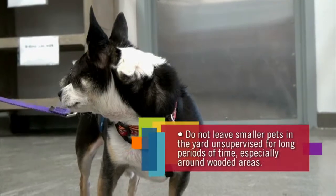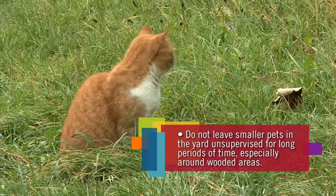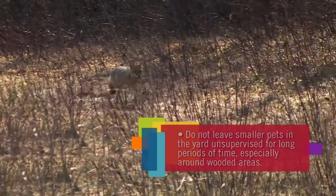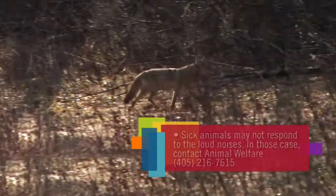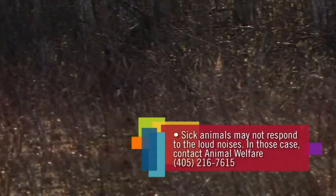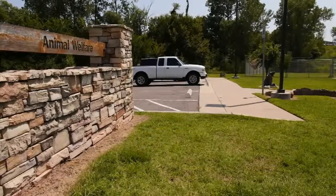Animal Welfare recommends that residents do not leave their smaller pets unsupervised in the backyard for extended periods of time, especially when you live near wooded areas or have seen wild animals in your yard before. When you see wild animals like bobcats or coyotes, make a lot of noise to scare them away. If these animals do not respond to loud noises or do not seem to be scared of you, they may be sick and therefore dangerous. In those cases, contact Animal Welfare to come and investigate.